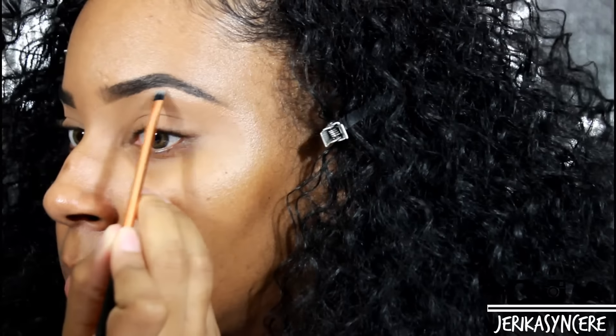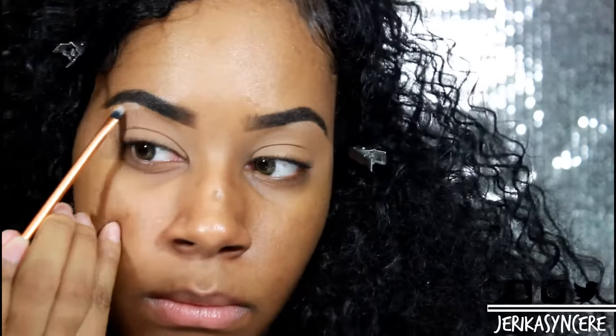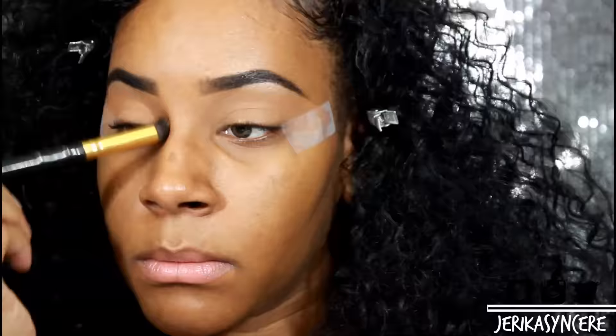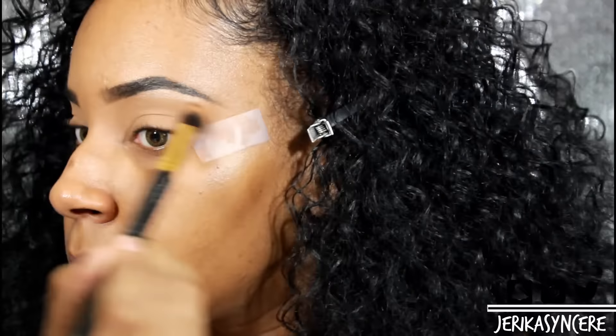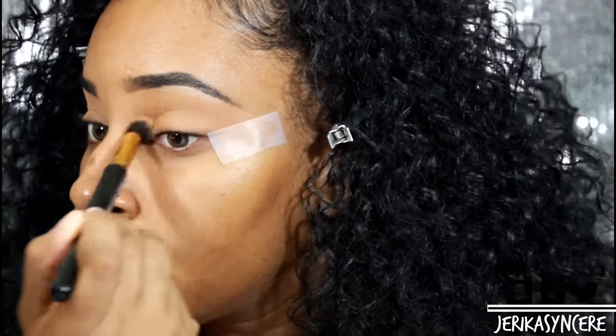The next thing I'm going to do is use my favorite highlighter of all time — this is by Hidden Cosmetics in the color Gatsby. I'm going to put this on my brow bone just to highlight it and make it stand out. I swear I've never had a highlighter this good, but this highlighter is life and I absolutely love it.